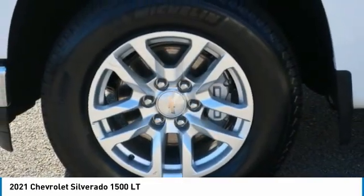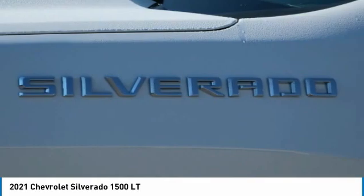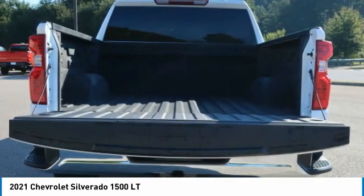Push button start. This isn't just a vehicle, it's an experience. So stop in for a test drive today.